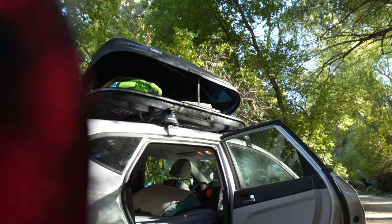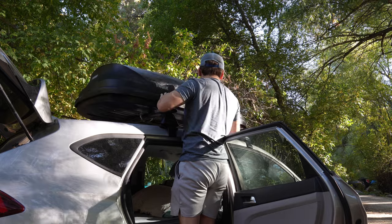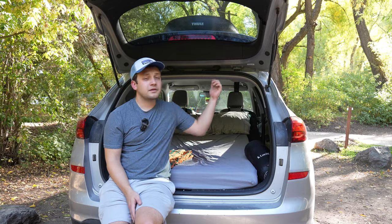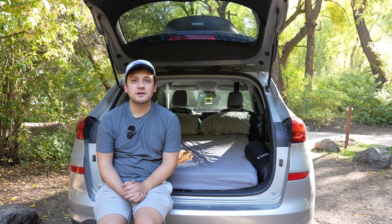It definitely also helps that I have a roof box now too — that thing has been awesome. Not necessary; we could still fit all our gear here when just Alicia and I are going camping, even with three people, without the roof box. But it is nice to be able to throw stuff up top and access it without needing to fill up our sleeping space.